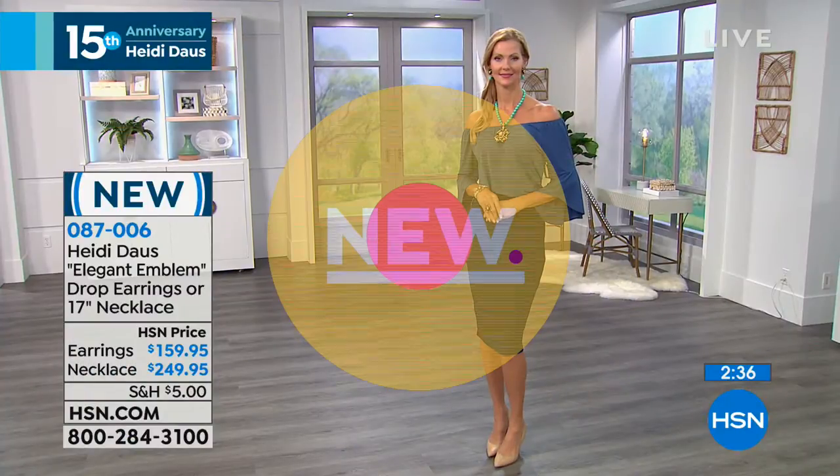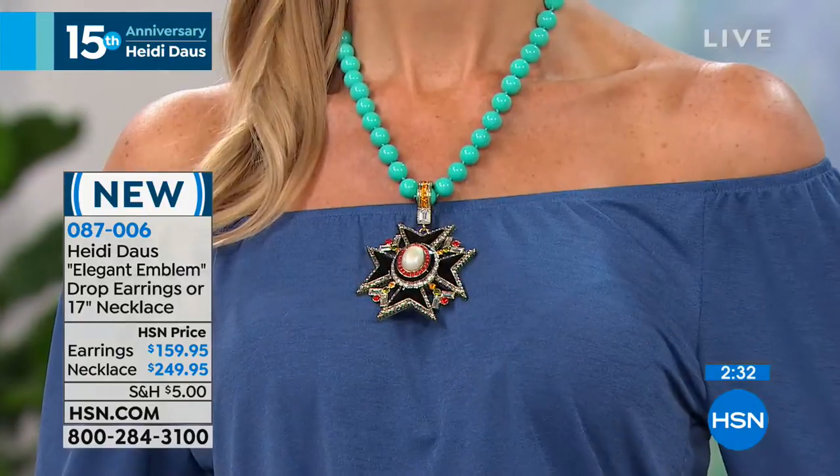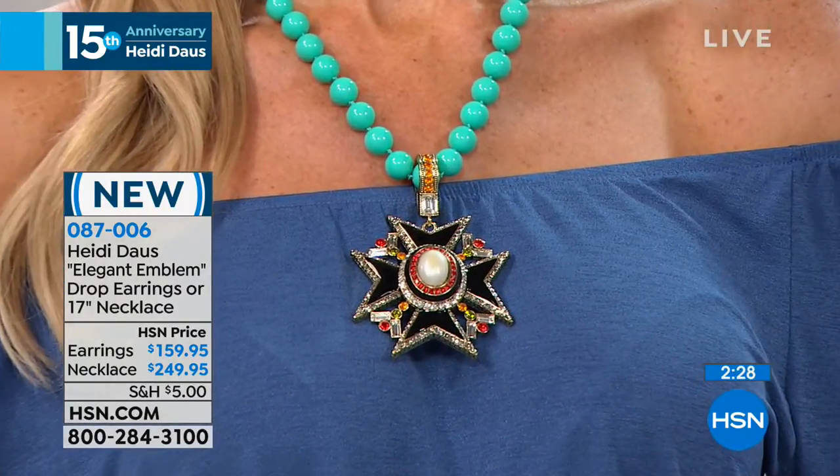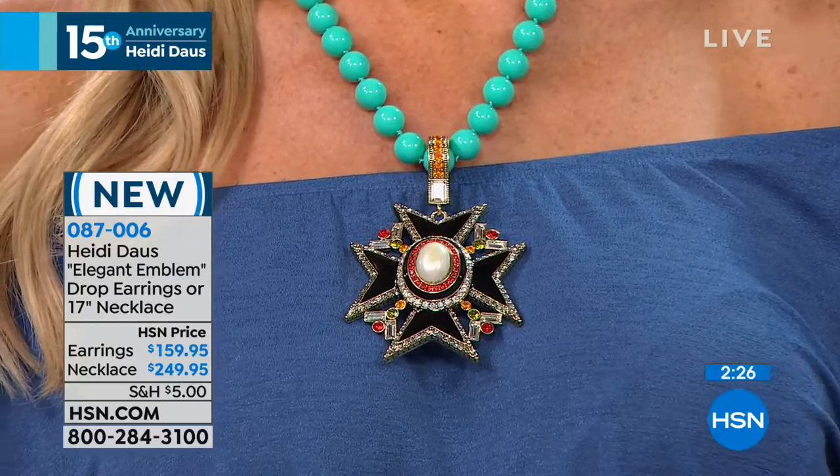It's Art Deco — this star-like design. Tell me the inspiration on this. Well, you know what it was? You've been to Paris, and you know the Musée d'Orsay. When you're in line waiting to get in there, there's another building right across, like, the mall.